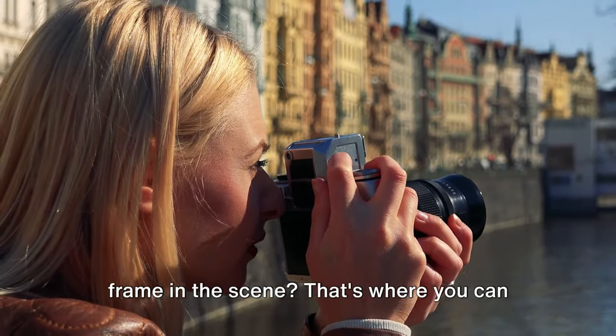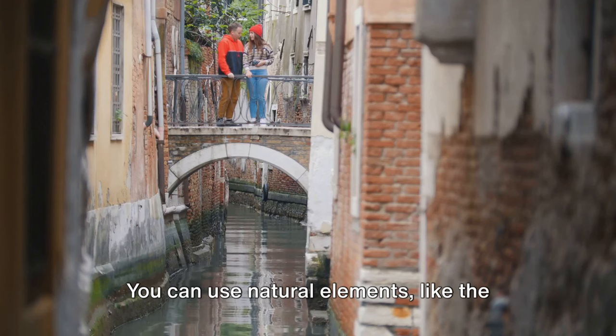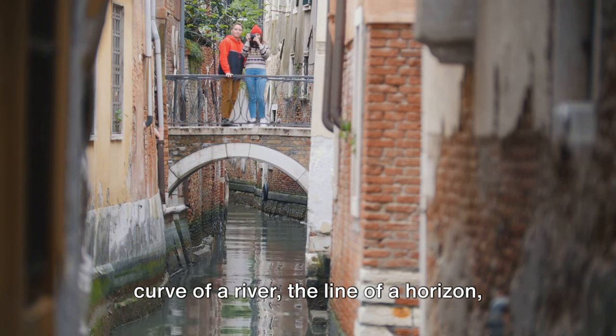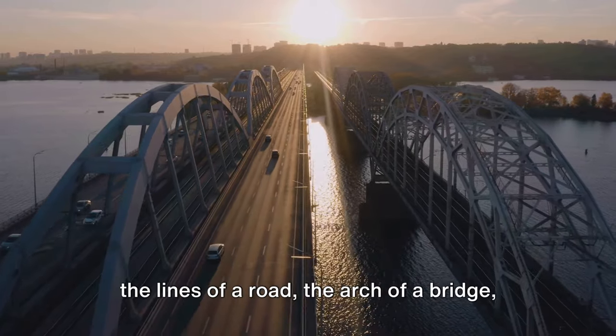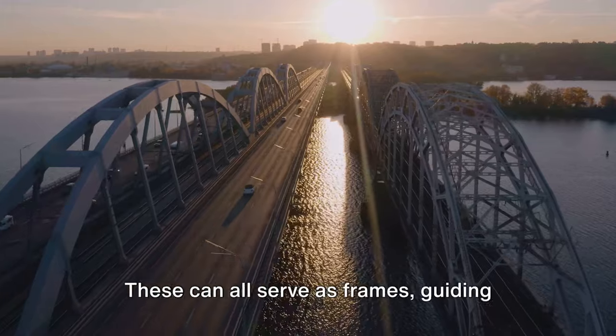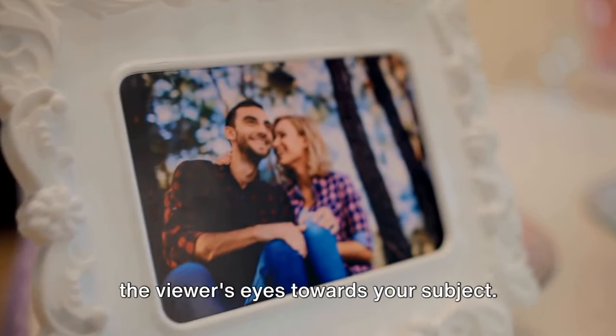But what about when there's no obvious frame in the scene? That's where you can start thinking creatively. You can use natural elements like the curve of a river, the line of a horizon, or the shape of a mountain range. You can also use man-made elements like the lines of a road, the arch of a bridge, or the pattern of a fence. These can all serve as frames, guiding the viewer's eyes towards your subject.